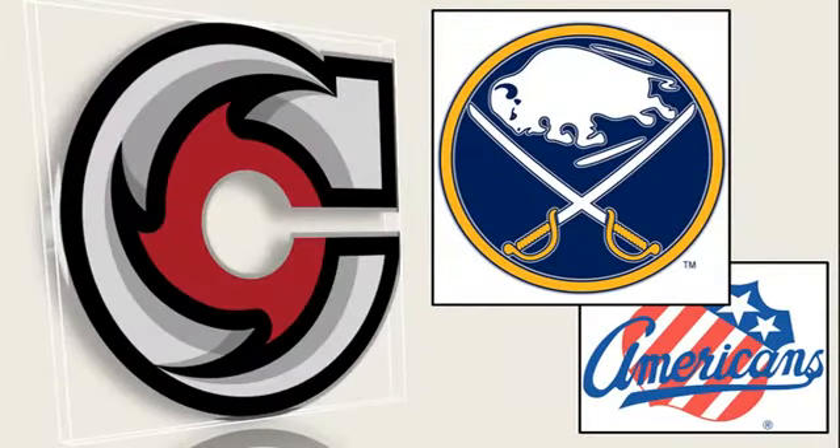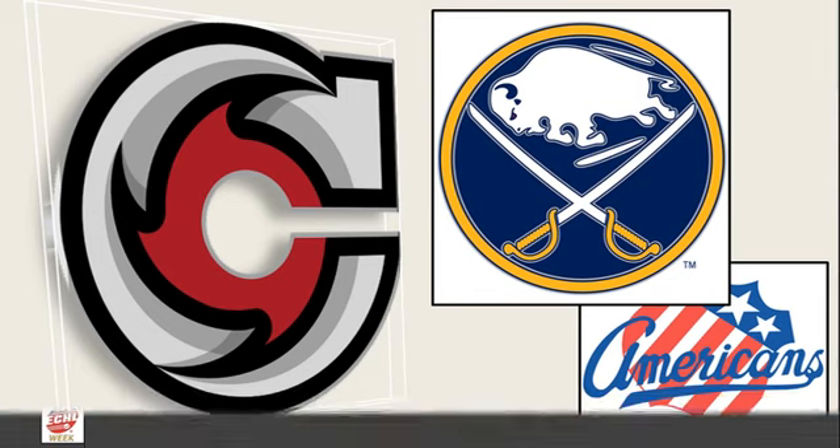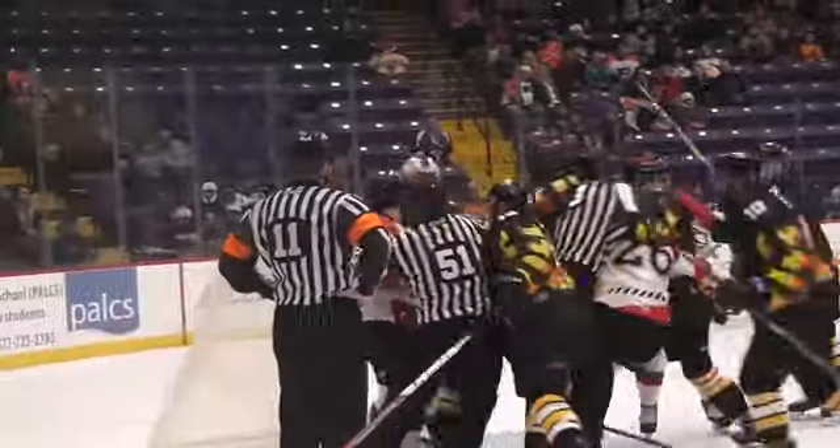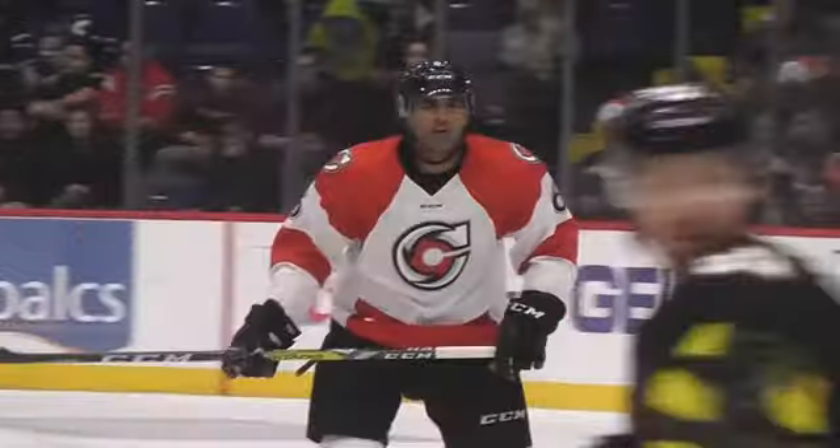The Cincinnati Cyclones and the NHL's Buffalo Sabres have announced a new affiliation agreement, said Sabres general manager Jason Botterell. The Cyclones have built a reputation for being a competitive ECHL club while helping players refine their games and progress to the next levels of professional hockey. The Rochester Americans will serve as Cincinnati's new AHL affiliate. Cincinnati recently ended a 10-year affiliation with the Nashville Predators. The Sabres recently concluded a two-year relationship with the now-defunct Elmira Jackals.